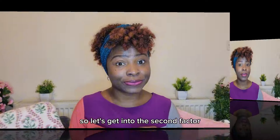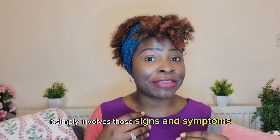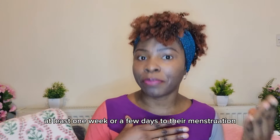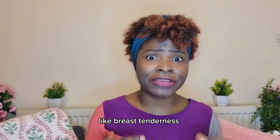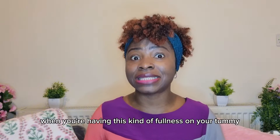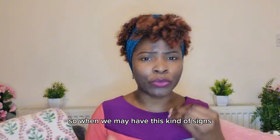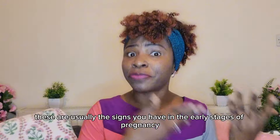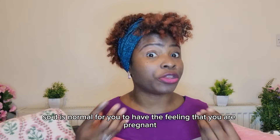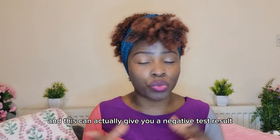Another factor is premenstrual syndrome, or PMS, which is not a disease. It involves the signs and symptoms women experience at least one week or a few days before their menstruation. Women with PMS have signs like breast tenderness, fatigue, and bloating — that feeling of fullness in your tummy. Some even experience vomiting. Because these are also early pregnancy signs, it is normal to feel pregnant when in reality you are not, and this can result in a negative pregnancy test.